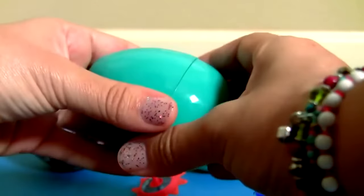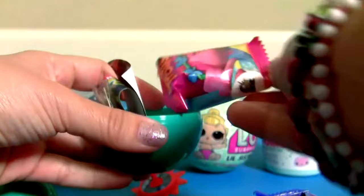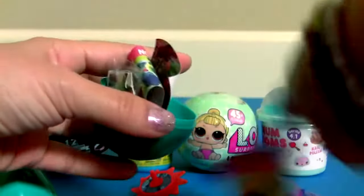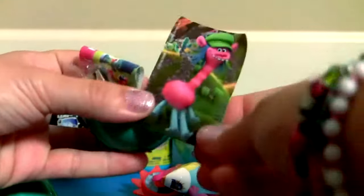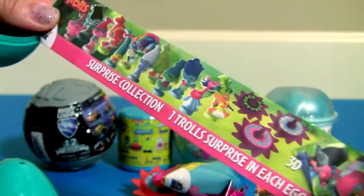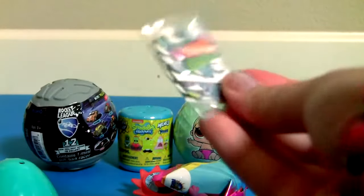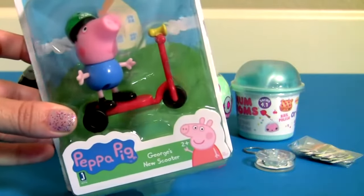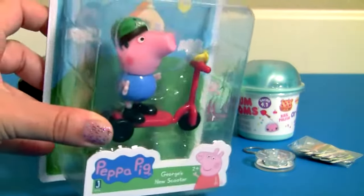Green egg! Inside we have candy, a sticker — this is Cooper — a flyer, and a little puzzle. Time to open a new toy: this is George with a new scooter!